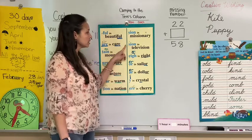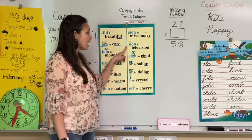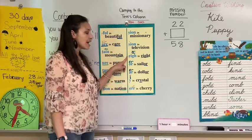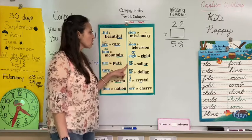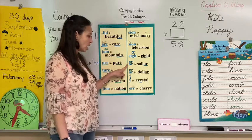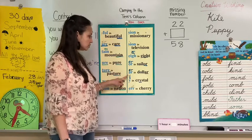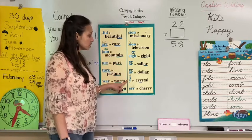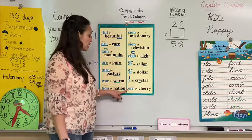Jeanne in television, S-I-O-N. A in eight, E-I-G-H. Er in sailor, O-R. Er in dollar, A-R. I in crystal, Y. And air in cherry, E-R-E.